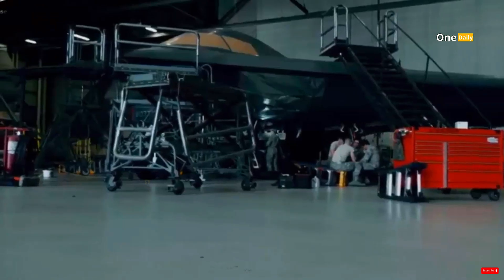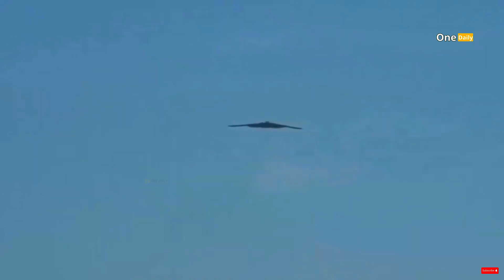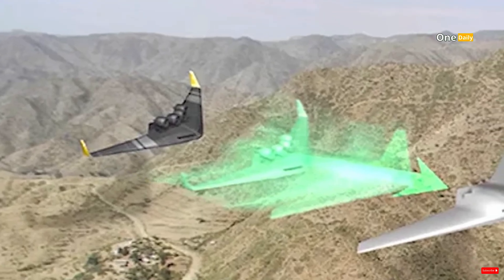If successful, this drone can be immediately operated to meet urgent operational needs, especially in intelligence, surveillance, and reconnaissance — or ISR — missions.